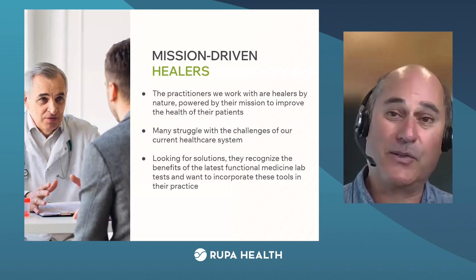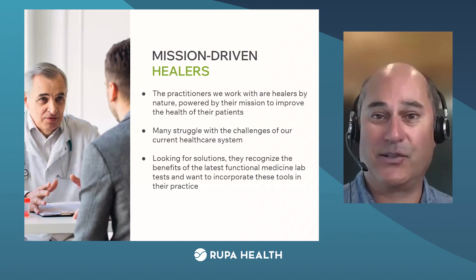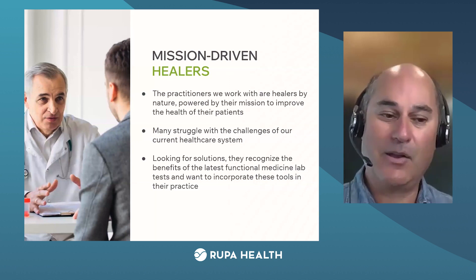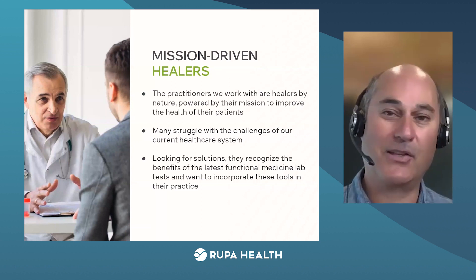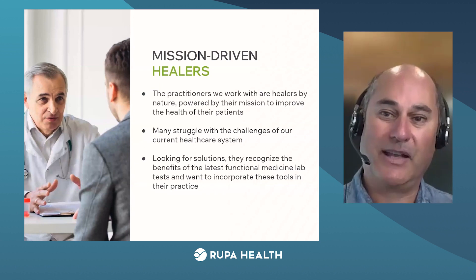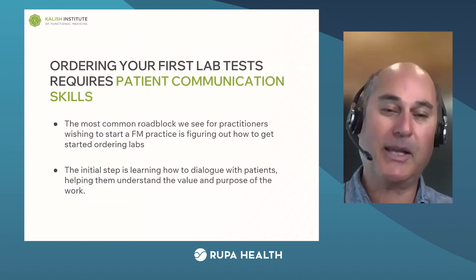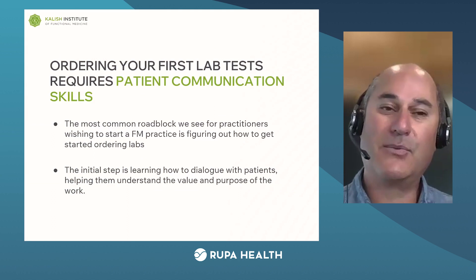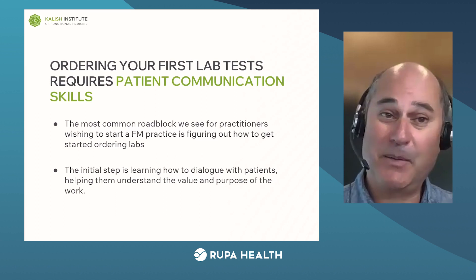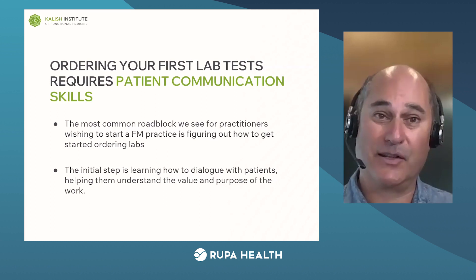One of the most profound parts about functional medicine is that everyone on this call is a healer primarily by nature, by birth, by whatever karma turned you into that. We're all struggling with what's happening with the healthcare system and not happy with it — we're trying to change that, looking to be agents of change. I see the labs as a primary driver of you being able to complete your mission. I've spent a fair amount of my time getting people to order and interpret these tests because I know they can be life-changing. I've seen the results over the last 30 years.